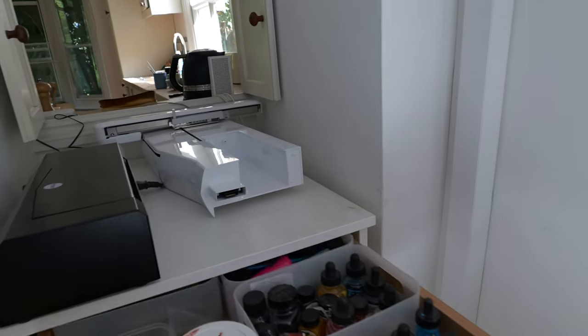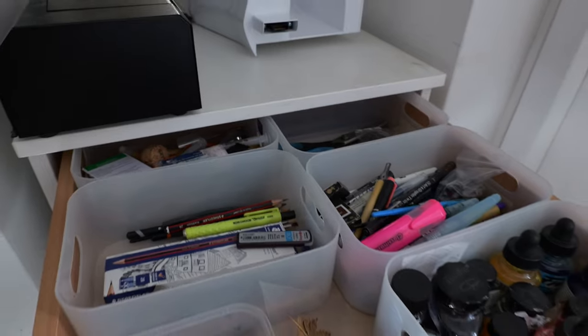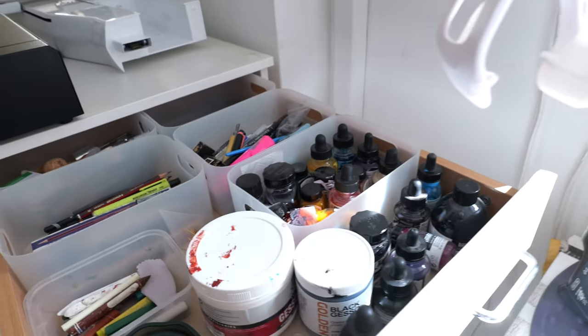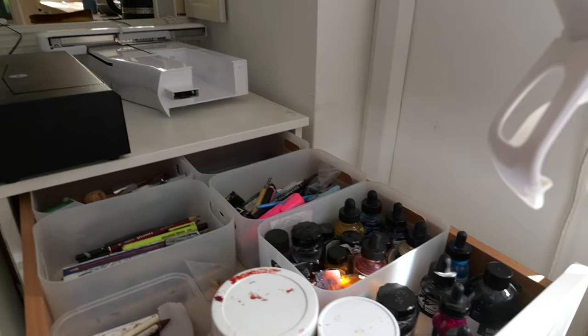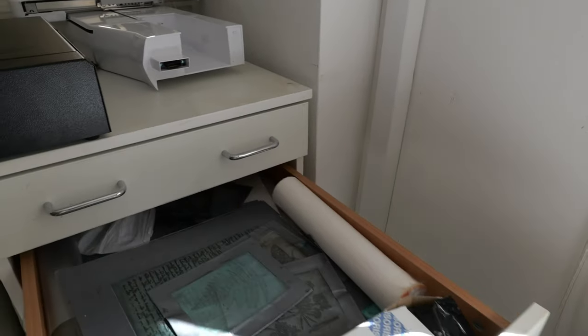I have different things in different drawers. I've got all my sort of pens, inks and miscellaneous tools, pencils in that one, inks and a big pot of gesso — white and black. I do a mixture of textile art and mixed media, so I do have quite a lot of stuff.